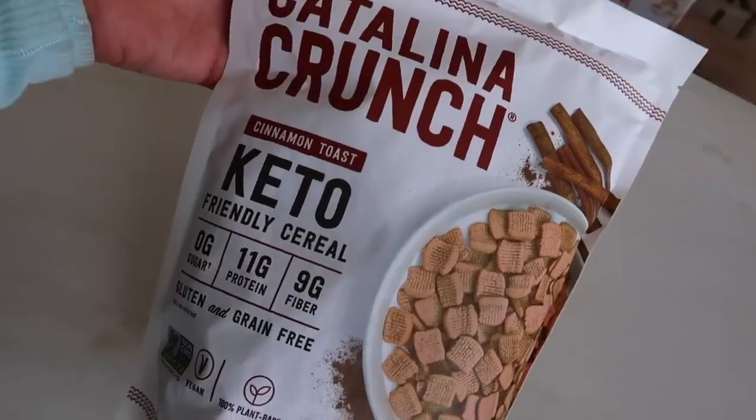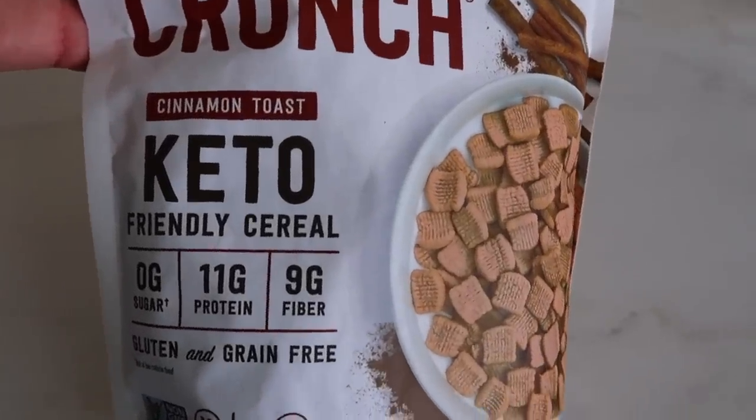I also got the giant Costco organic creamy peanut butter, which is actually clean — no added sugars or anything else that shouldn't be in there, just peanut butter. Now I can make a peanut butter and jelly sandwich. You've probably seen the Catalina Crunch on some of my swap videos — it's like Cinnamon Toast Crunch but with 11 grams of protein per serving and literally zero grams of sugar. Super high protein.